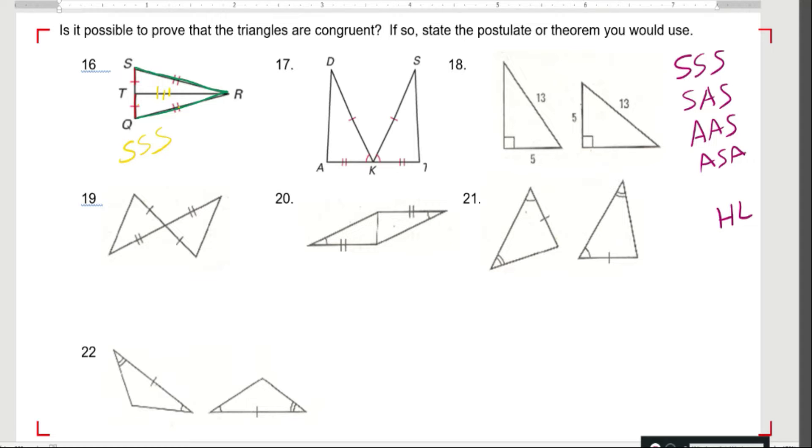Over here, I know this side is congruent to this side. I know that this angle is congruent to this angle. And I know that this side is congruent to this side. It makes an alligator mouth — here's the bottom jaw, the top jaw, and the tonsils. Side-angle-side. They all have to be touching. That angle has to be an included angle, meaning it touches both of the sides we're talking about.